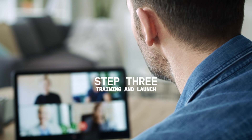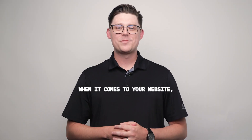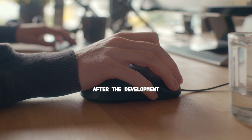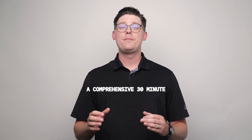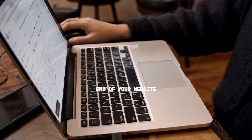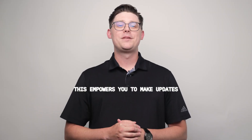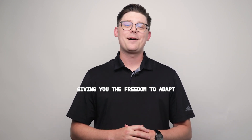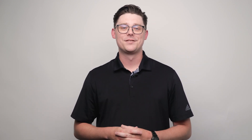Step 3: Training and Launch. When it comes to your website, we believe in giving you full control. After the development is complete, we provide a comprehensive 30-minute training session to familiarize you with the backend of your website. This empowers you to make updates and manage your content independently, giving you the freedom to adapt and grow your online presence as your business evolves.